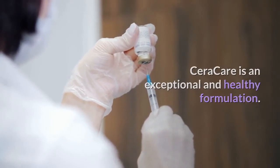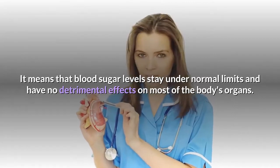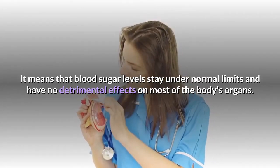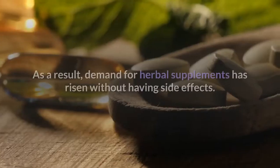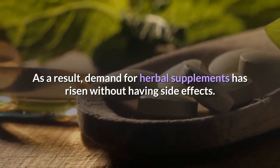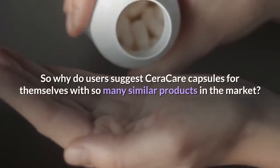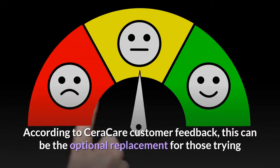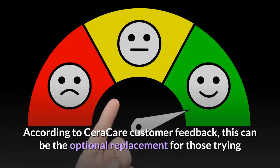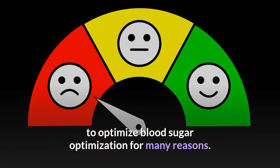Seracare is an exceptional and healthy formulation, meaning that blood sugar levels stay within normal limits with no detrimental effects on most of the body's organs. The optimization of blood sugar is what most people hope to achieve. As a result, demand for herbal supplements has risen. With no side effects, according to Seracare customer feedback, this can be the optional replacement for those trying to optimize blood sugar for many reasons.